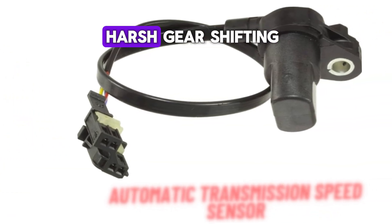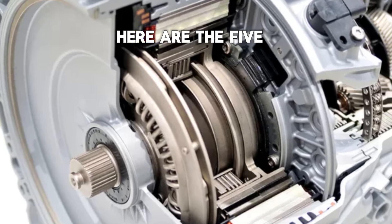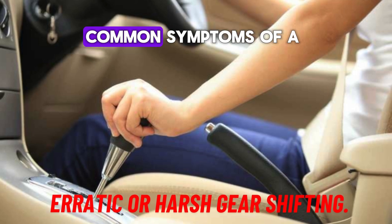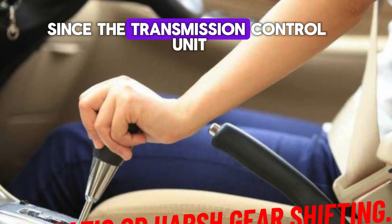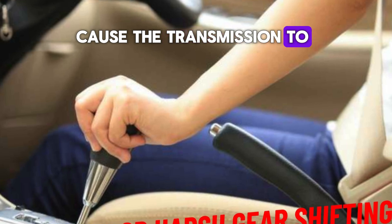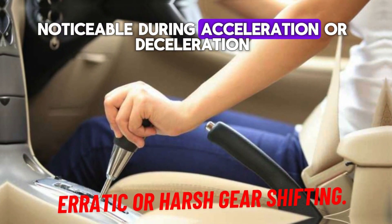Number 1: Erratic or harsh gear shifting. One of the most common symptoms of a failing speed sensor is irregular or rough shifting between gears. Since the Transmission Control Unit, TCU, relies on accurate speed sensor data to determine the appropriate time for shifting, a faulty sensor may cause the transmission to shift too early, too late, or not at all. This can result in jerky or delayed gear changes, which may be especially noticeable during acceleration or deceleration.